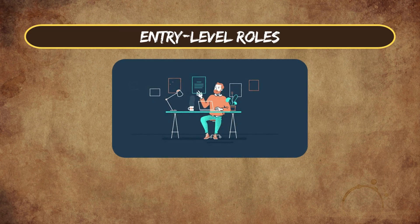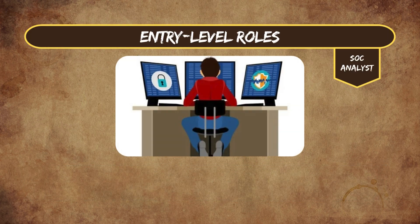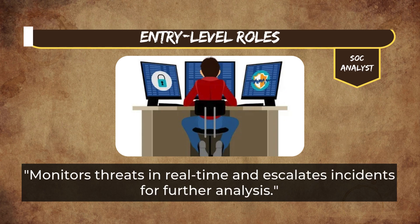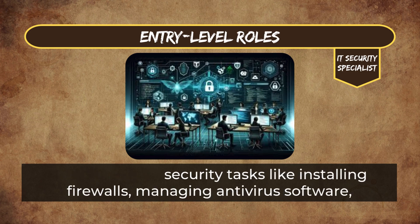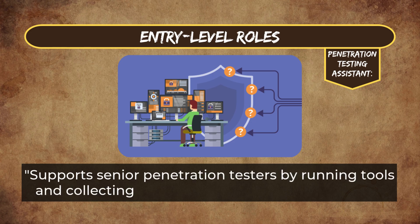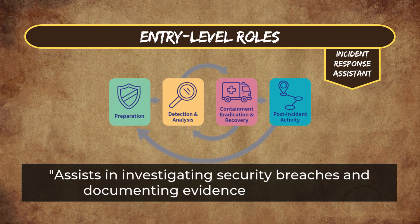Entry-level roles are for beginners or those transitioning into cybersecurity, focused on building foundational skills. Security Operations Center Analyst monitors threats in real-time and escalates incidents for further analysis. IT Security Specialist handles basic security tasks like installing firewalls, managing antivirus software, and maintaining secure networks. Penetration Testing Assistant supports senior penetration testers by running tools and collecting data for vulnerability assessments. Incident Response Assistant assists in investigating security breaches and documenting evidence for analysis.